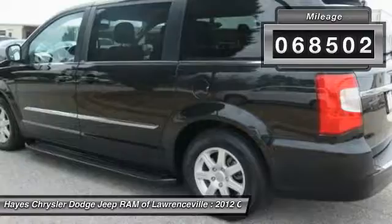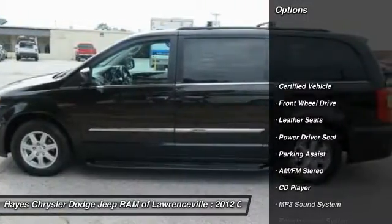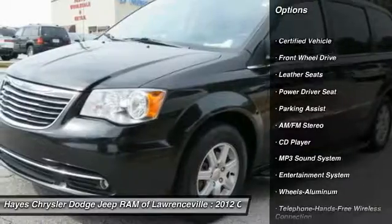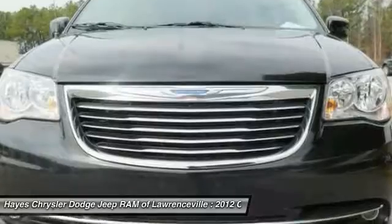This vehicle has less than 70,000 miles. Here are some of this vehicle's great options: anti-lock braking system, quad seating, traction control, and Bluetooth wireless data link for hands-free phone.